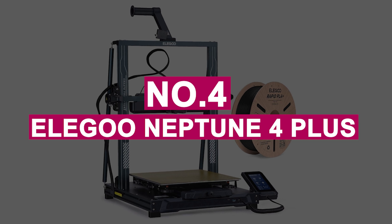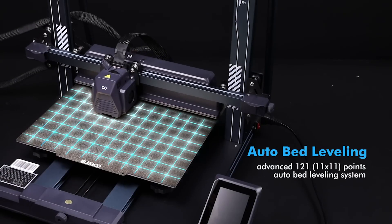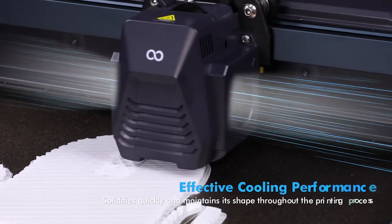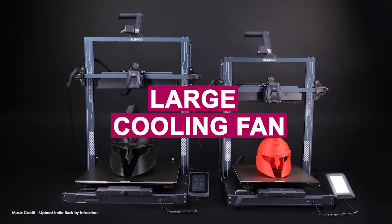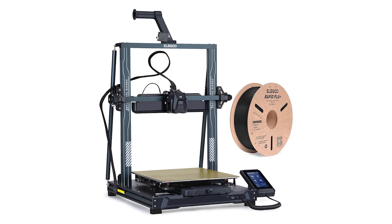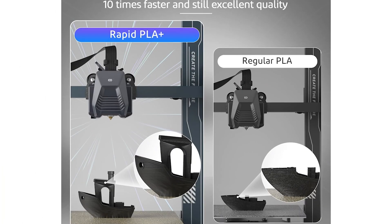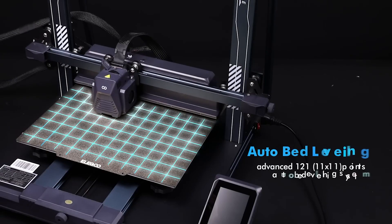Number 4: Elegoo Neptune 4 Plus. The Elegoo Neptune 4 Plus strikes a perfect balance between large-format printers with big build volumes and speed-focused machines. With a build volume of 320 mm by 320 mm by 385 mm and a max print speed of 500 mm per second, it caters to users seeking both size and speed without sacrificing quality. The flexible bed allows for easy part removal, and the large cooling fan ensures high-quality prints even at fast speeds. The integrated Wi-Fi module makes remote monitoring and adjustments a breeze through the Fluid Clipper interface. You can also plug in a USB webcam to visually monitor prints via a slicer like Orca Slicer. The Neptune 4 Plus offers impressive value for its larger build volume and faster print speeds, making it an excellent choice for anyone looking to expand their 3D printer collection with a cost-effective, high-performance machine.